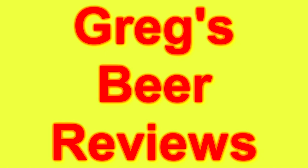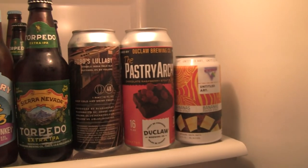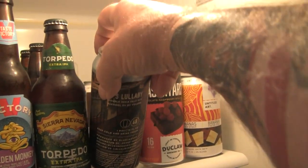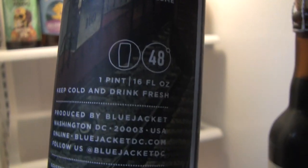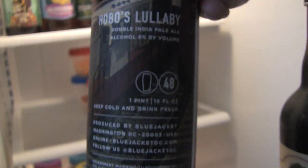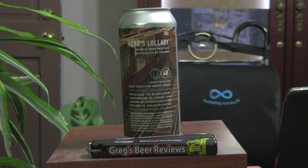I'm Greg. Welcome to Greg's Beer Reviews today. Hello everybody, welcome to Greg's Beer Reviews today. Thanks a bunch for stopping by, I do appreciate it.